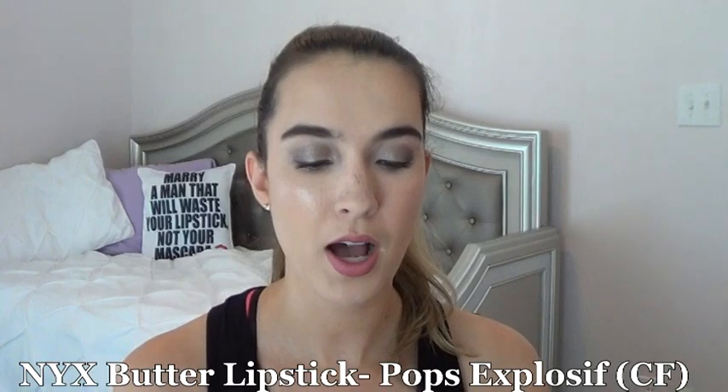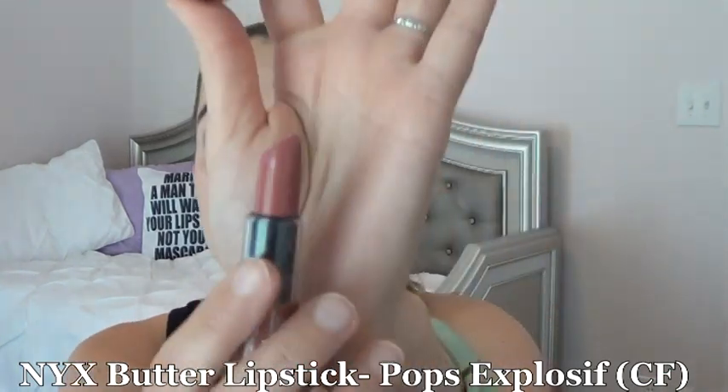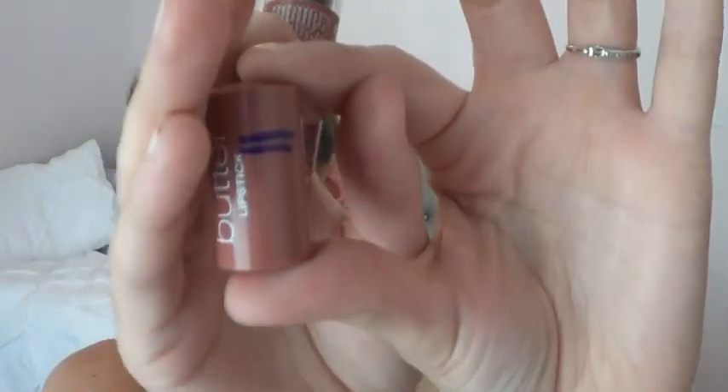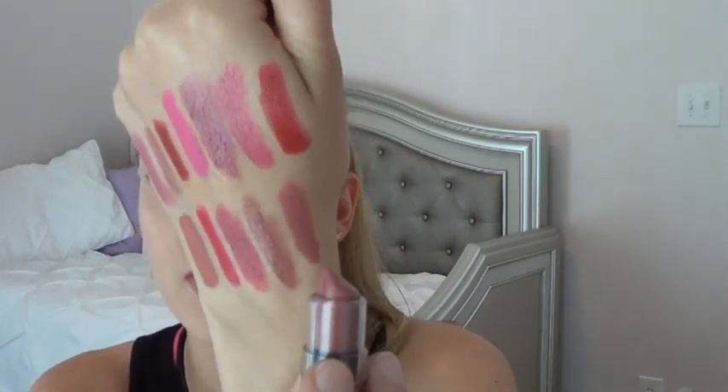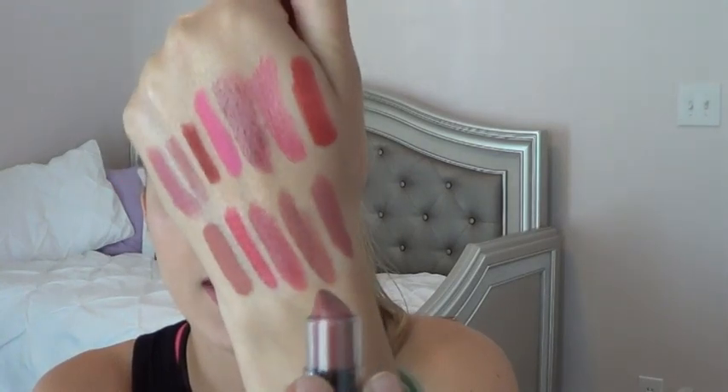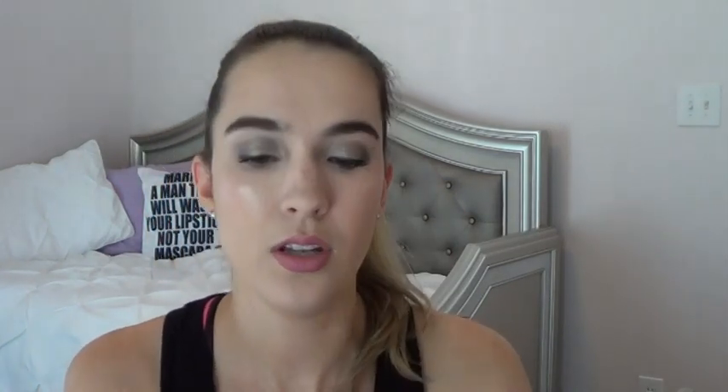Next is the NYX Butter Lipstick in Pops Explosive — it's a nude lipstick. You can tell from the cap I used a little bit, but haven't spent too much time on it. The shade is definitely more of a nudey-mauve compared to the Nudestix nude shade, and it's more matte.